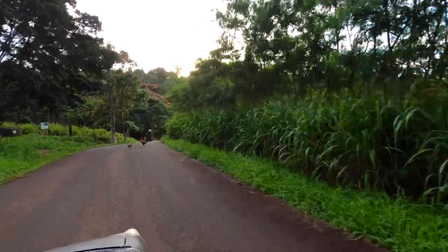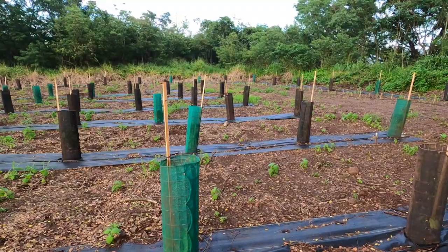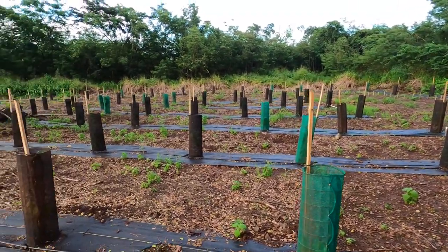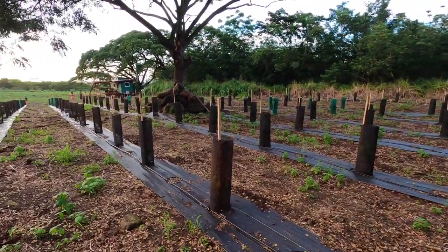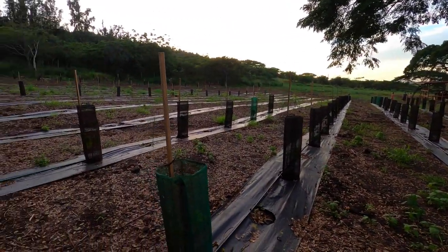Hello, how's it going? This is Dylan from Manoan Chocolate and today we're on our farm. This is Kamananui Estate, very near Haleiwa on the north shore of Oahu. We've just started planting the first of a 55-acre parcel and we're going to plant about 25 acres of cacao, or about eight hectares.